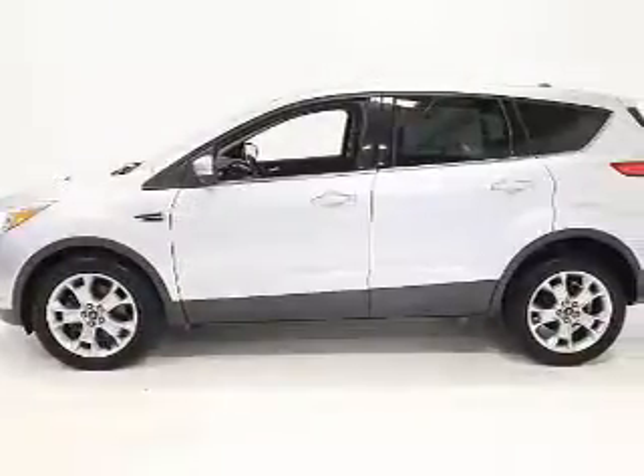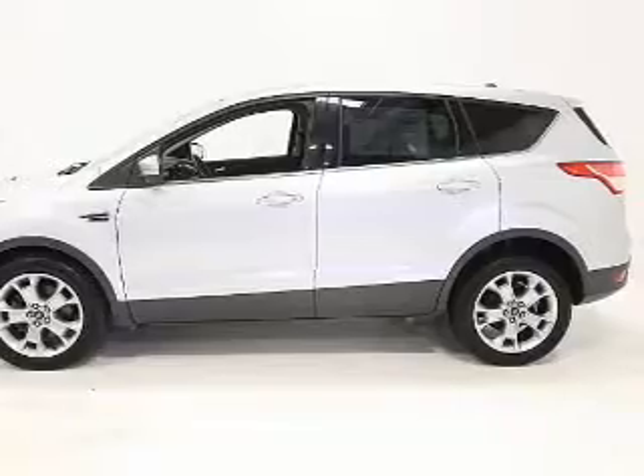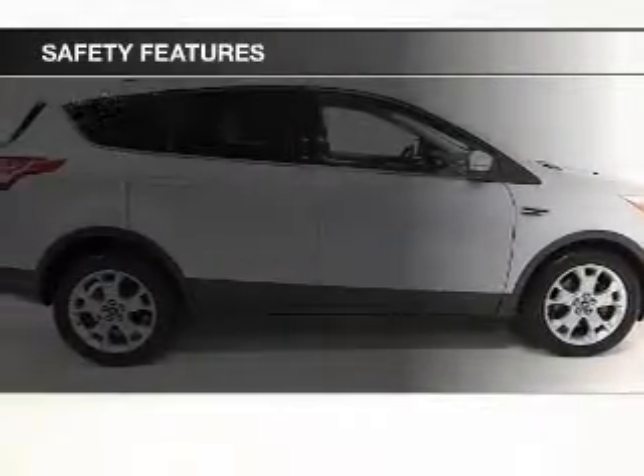Auto dimming mirrors, dual temperature controls, automatic climate control, and a spoiler. Safety was made a priority with these features.